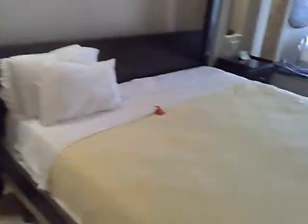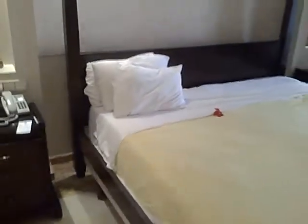And this is the bed. This is our room — pretty nice.